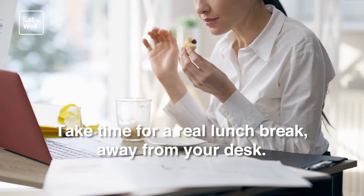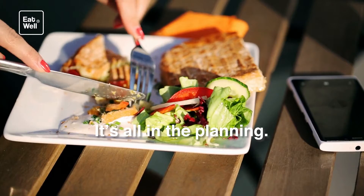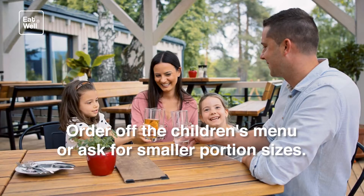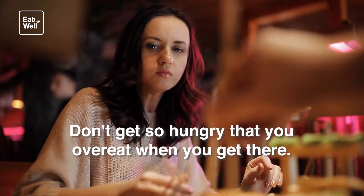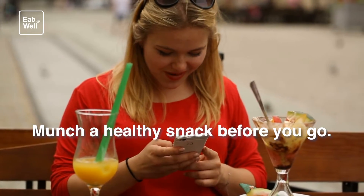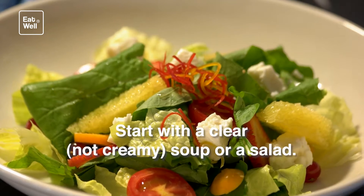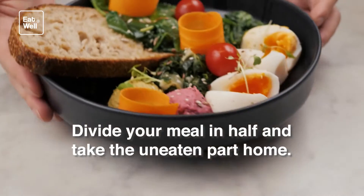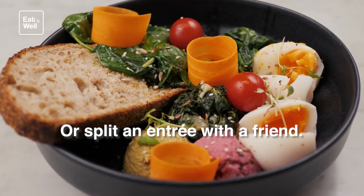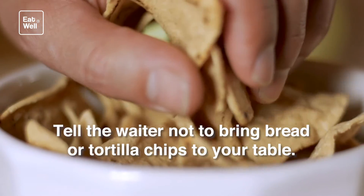Eat smart at restaurants — it's all in the planning. Order off the children's menu or ask for smaller portion sizes. Don't get so hungry that you overeat when you get there — munch a healthy snack before you go. Start with a clear, not creamy, soup or a salad. Divide your meal in half and take the uneaten part home, or split an entree with a friend. Tell the waiter not to bring bread or tortilla chips to your table.